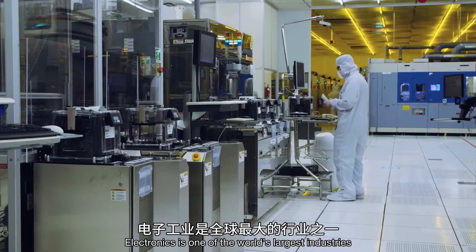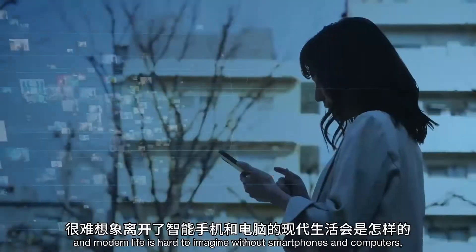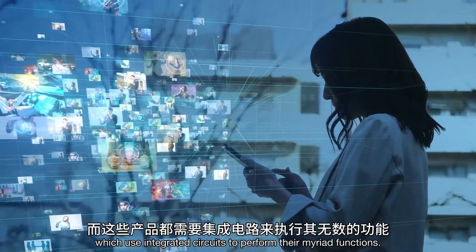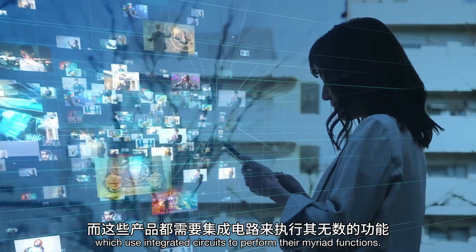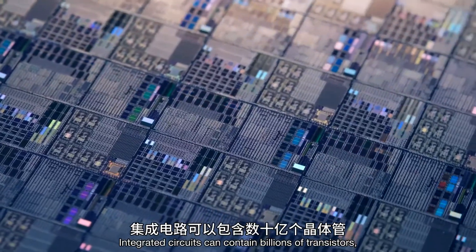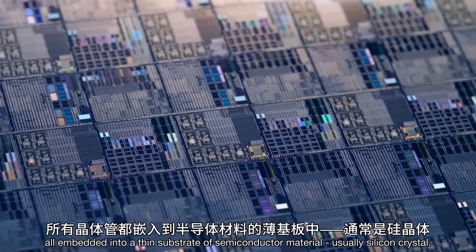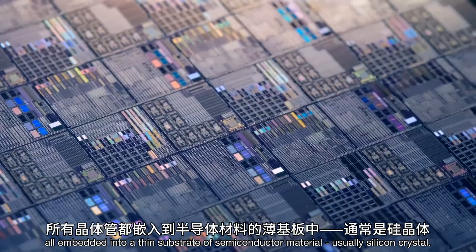Electronics is one of the world's largest industries, and modern life is hard to imagine without smartphones and computers, which use integrated circuits to perform their myriad functions. Integrated circuits can contain billions of transistors, all embedded into a thin substrate of semiconductor material, usually silicon crystal.